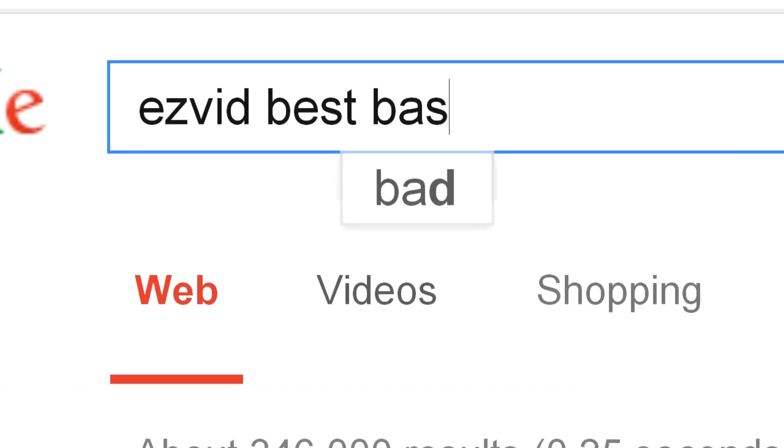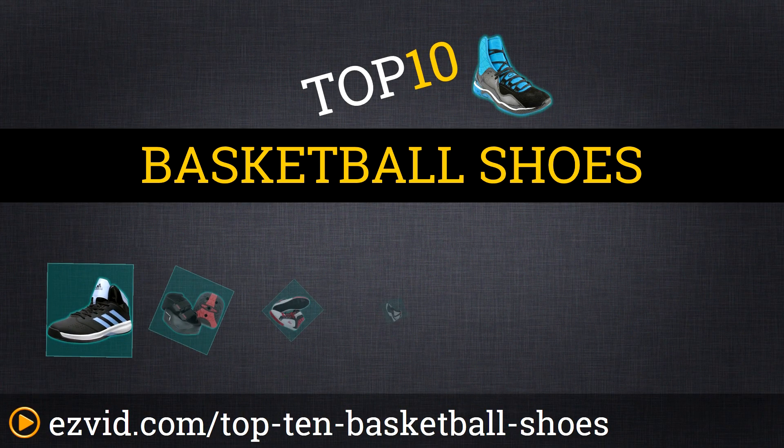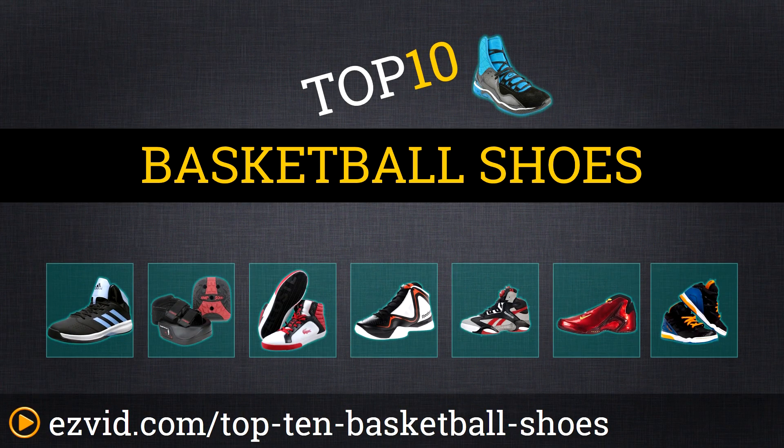The Top 10 Basketball Shoes. Search EasyVid before you buy. We've done the research and ranked the Top 10 Basketball Shoes by price, features, and style. Let's get started with the list.